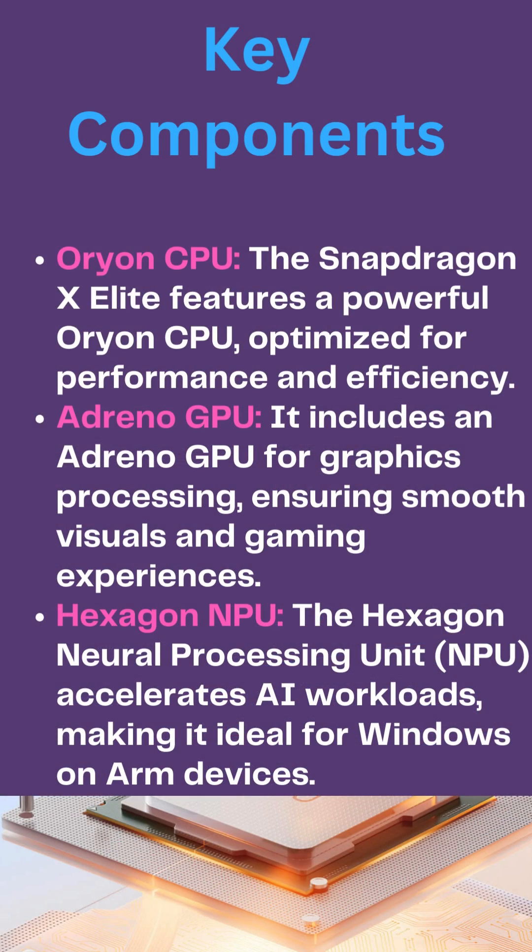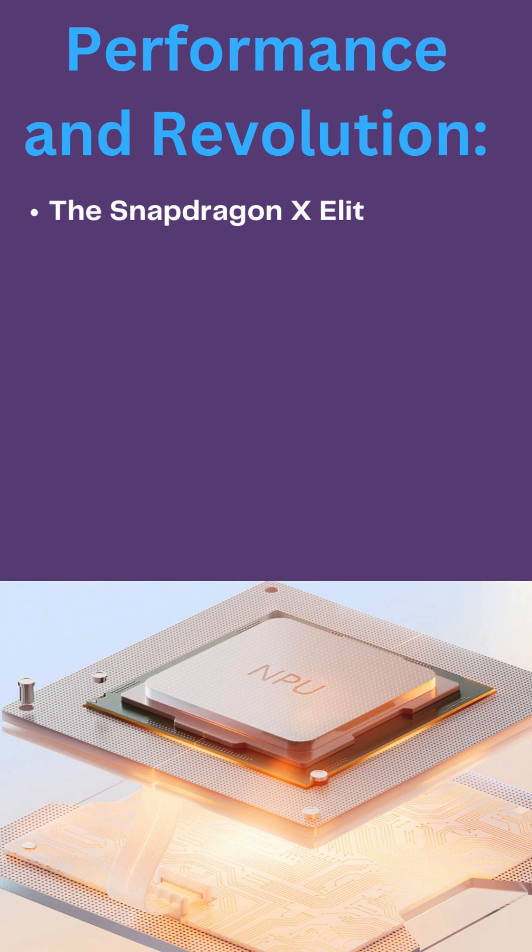The Snapdragon X Elite features a powerful Orion CPU optimized for performance and efficiency. It includes an Adreno GPU for graphics processing, ensuring smooth visuals and gaming experiences. The Hexagon Neural Processing Unit (NPU) accelerates AI workloads, making it ideal for Windows on ARM devices.